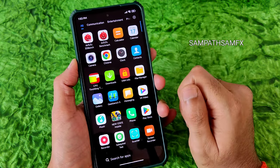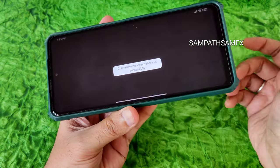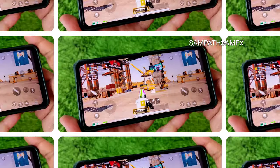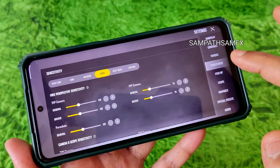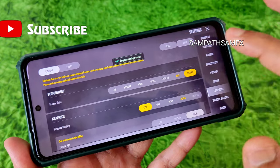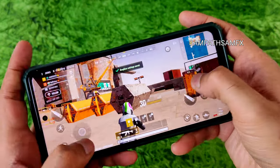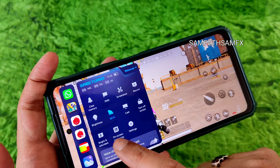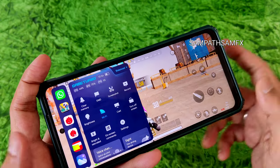Now let's check PUBG New State gaming performance and graphics settings. In the game settings, you can get up to Light+ at 90 FPS — I'll set it to 90 FPS. In game mode, you can set display effects to always bright and saturated to enhance colors, record screen, take screenshots, and monitor live FPS, CPU, and GPU usage percentages.